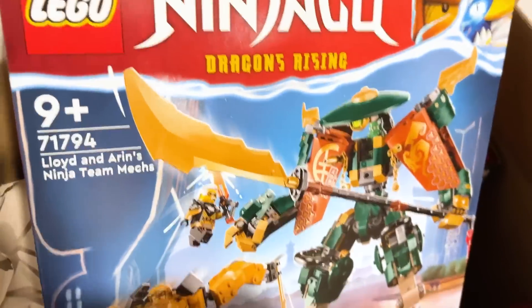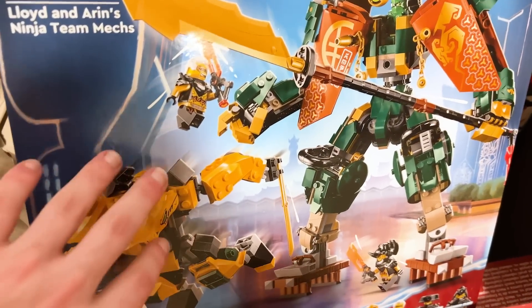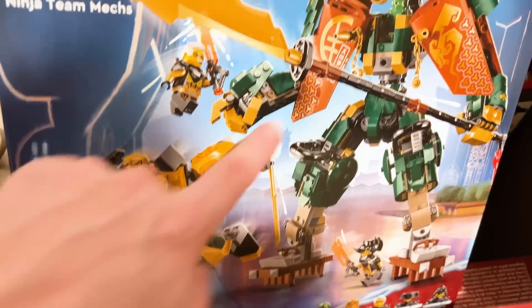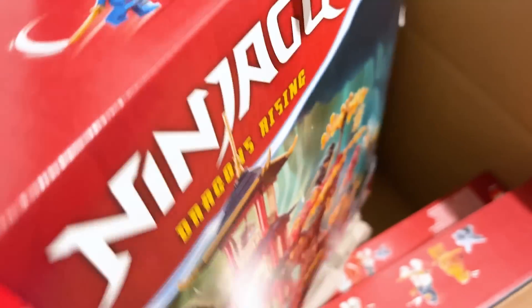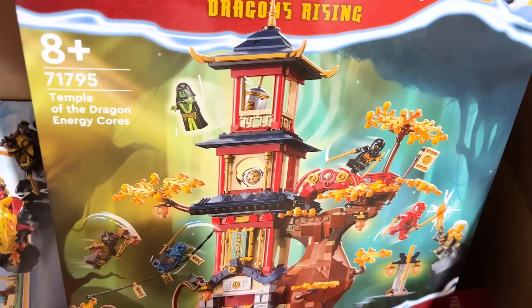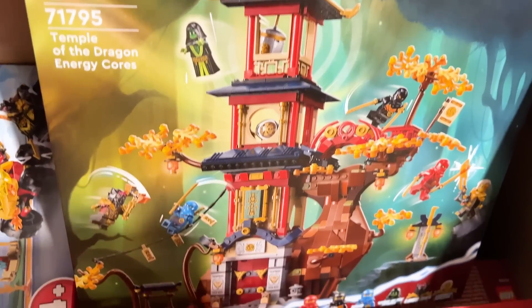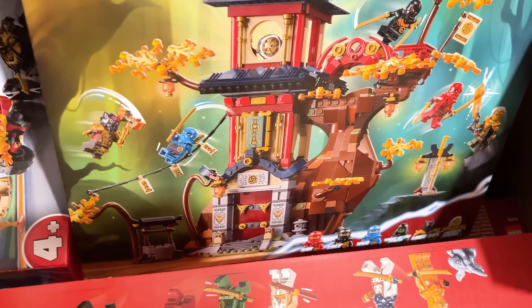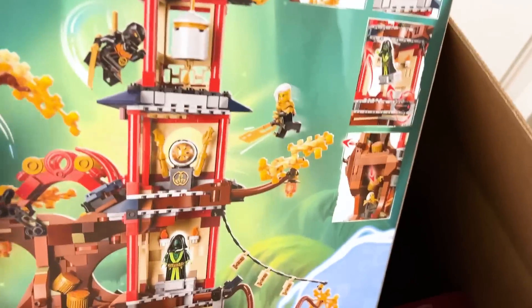Here we have the Heat Wave Transforming Lava Dragon, which I didn't realize has a transformation — I didn't have this picture before. That's so, so cool — look at it up there transforming. I like that one a lot. But this one here is one of the ones I was shown in Denmark when I was there. This is Lloyd and Aaron's Ninja Team Mechs, and this sits inside of the little chest cavity — so that's really cool, it pops on out. This is everyone's favorite set of the wave: the Temple of the Dragon Energy Cores. Really cool looking temple — it's so different and it stands out with this tree going through it. Super, super exciting. I haven't really seen the interior here. That's my favorite, I think, for sure.